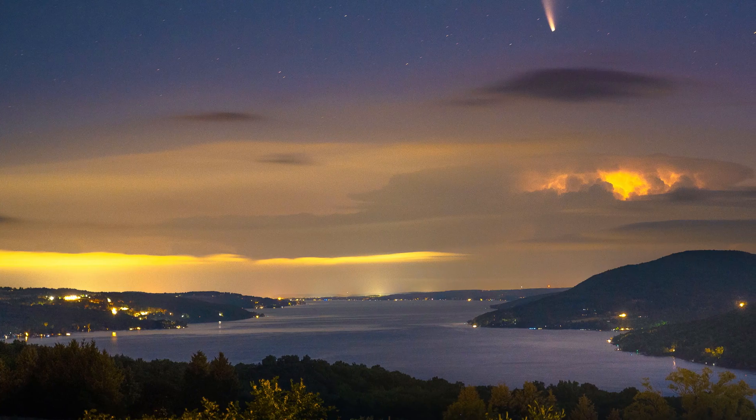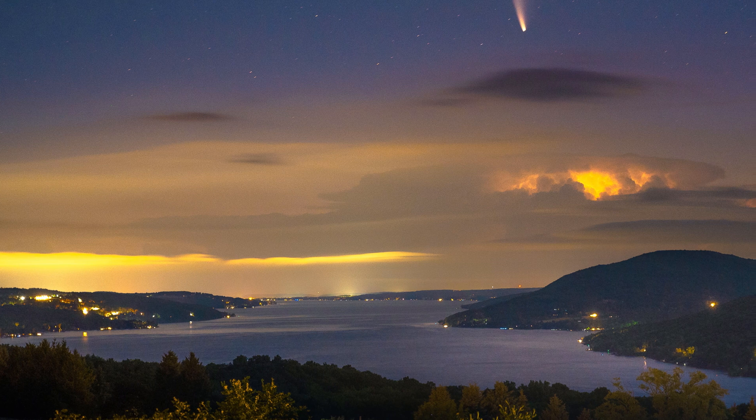The best part about this comet is it's relatively easy to photograph. Once you know where it is you can see it with the naked eye, but nothing like it comes out in pictures. It's easy to photograph because it's relatively bright and you really don't need to be away from any light pollution.